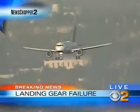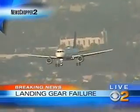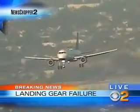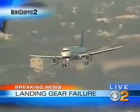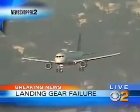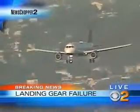Two miles away from the runway now, flaps down. You can see that landing gear is 90 degrees — a very serious situation. It all comes down to these next few moments for those people who are on board this JetBlue flight.